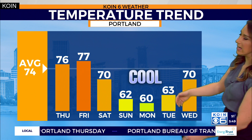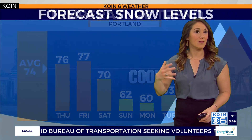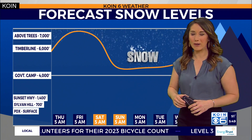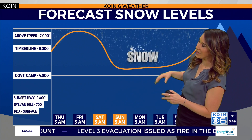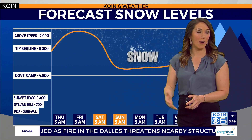We still have several days in the 70s before we get there, so beautiful weather at least through Saturday, then we start to cool down. Our forecast snow levels are expected to drop to right around 5,000 feet as that cold air moves in on Sunday. So with a bit of moisture in the area, we could see a light dusting of snow up in the Cascades.